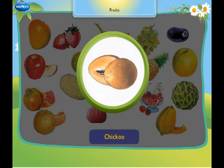This is a chikku. It is brown in colour and soft inside.